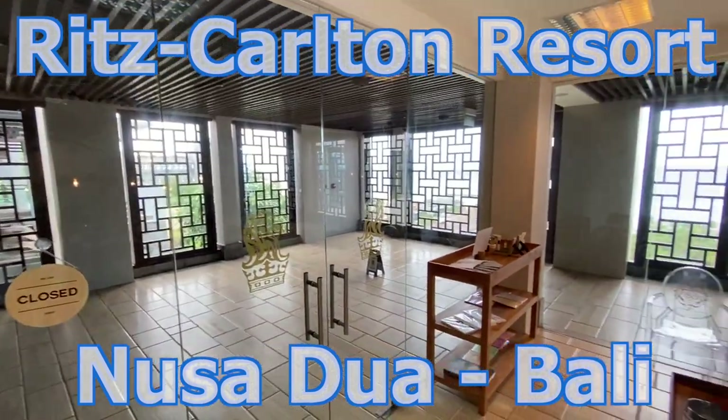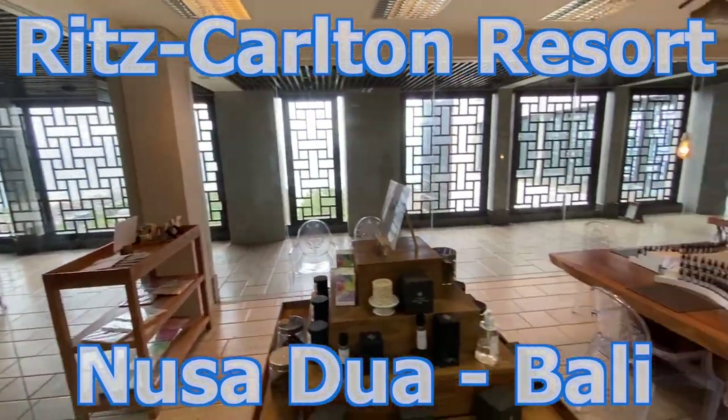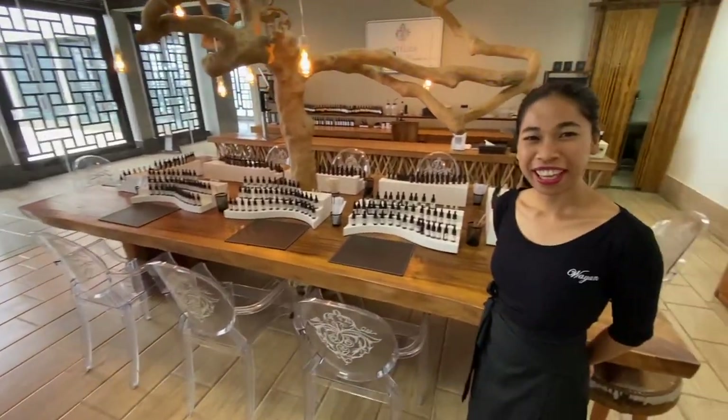I'm here at the Ritz-Carlton in beautiful Bali, and I'm here with Wayan. Wayan, what's happening here?